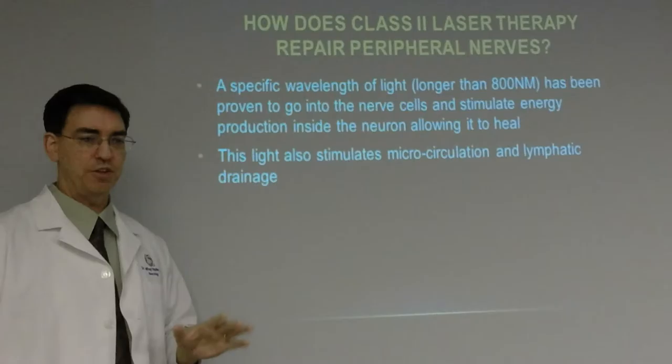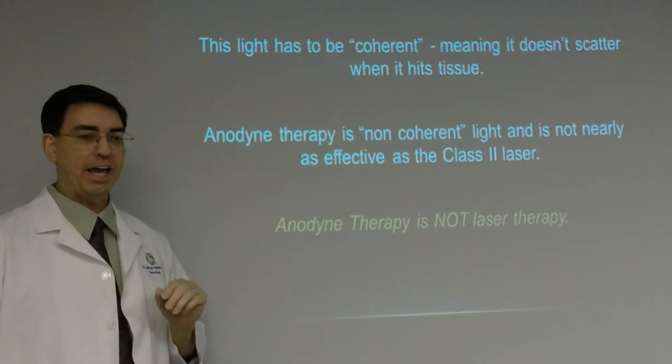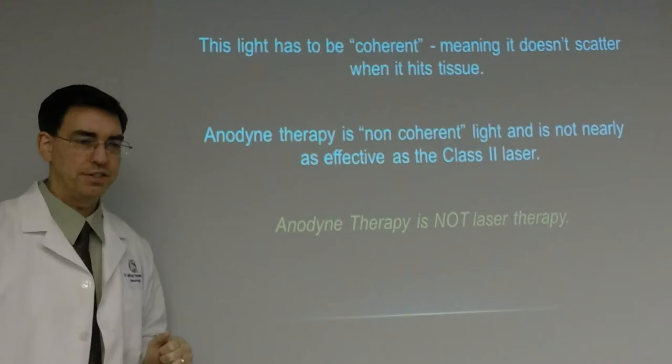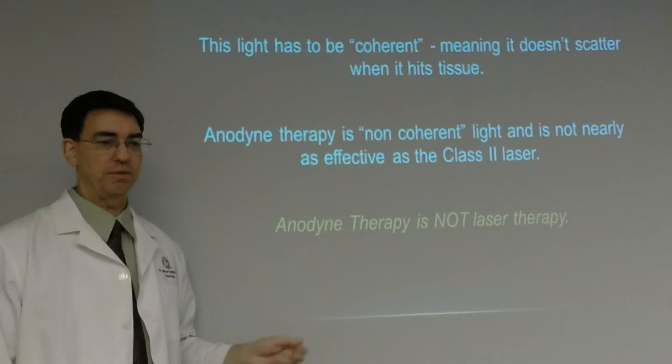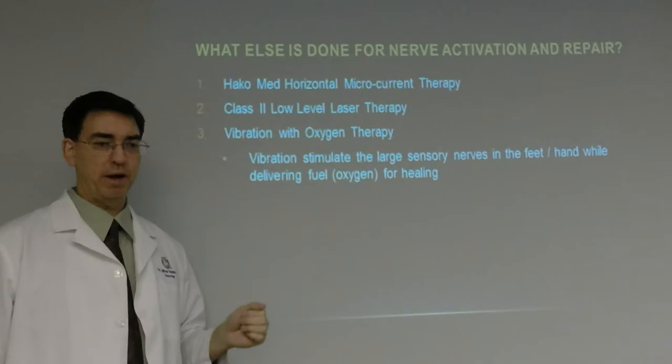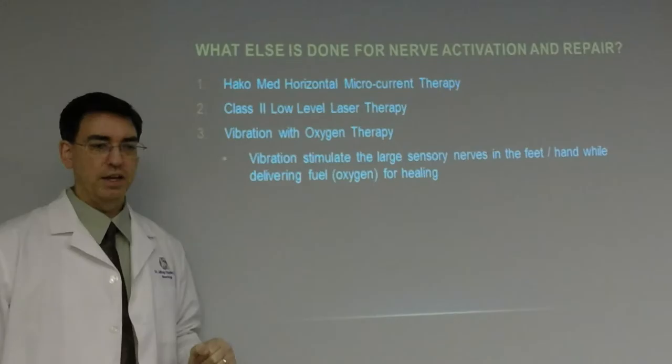For nerve activation and repair, we use low-level laser — also known as a cold laser. It works really well to reduce inflammation. A specific wavelength of light longer than 800 nanometers has been proven to stimulate energy production inside the neuron, allowing it to heal. This light also stimulates microcirculation and lymphatic drainage. The light must be coherent so it doesn't scatter when it hits the tissue. Anodyne therapy uses non-coherent light and is not nearly as effective — it is not laser therapy.